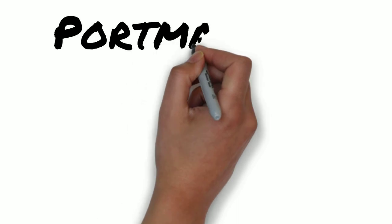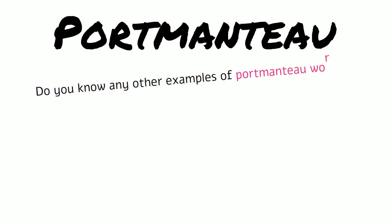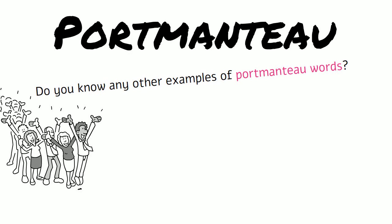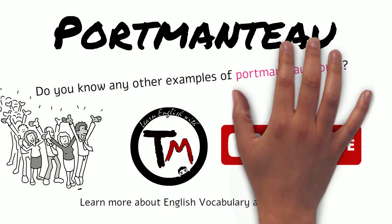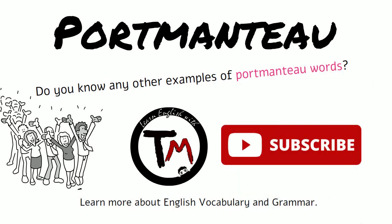Okay, here it is — portmanteau. Do you know any other examples of portmanteau words? Share them in the comments below. Make sure you visit our channel to learn more about English vocabulary and grammar, and don't forget to subscribe. Until the next time!